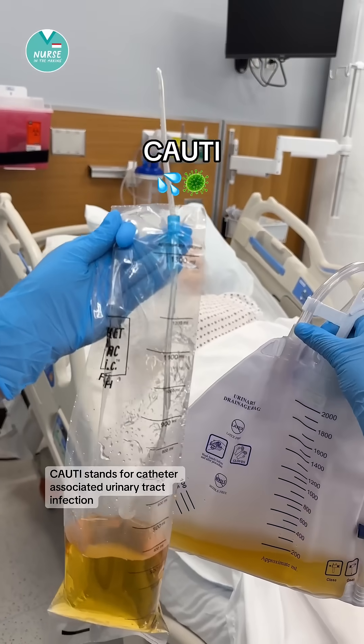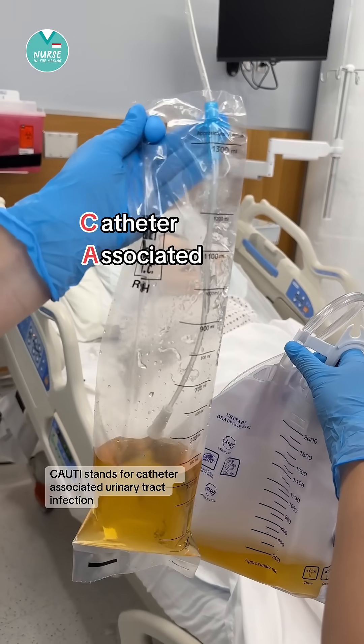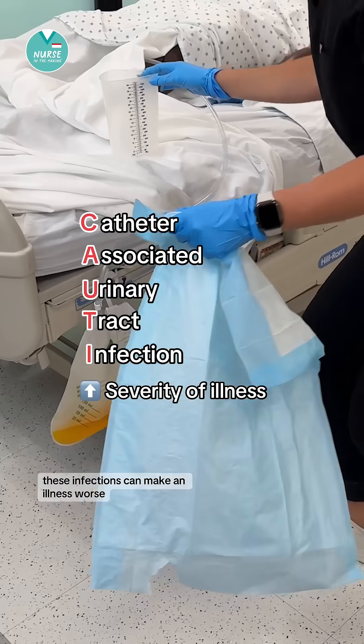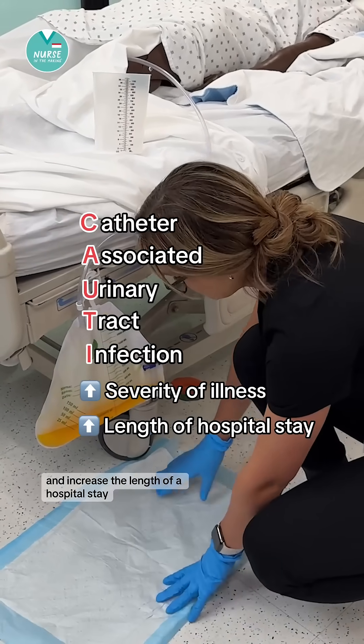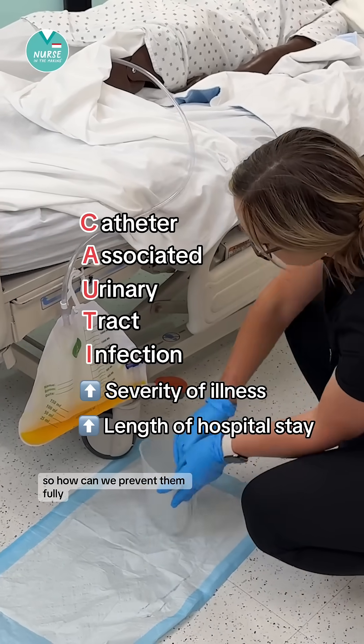Let's talk about CAUTIs. CAUTI stands for catheter-associated urinary tract infection. These infections can make an illness worse and increase the length of a hospital stay. So how can we prevent them?